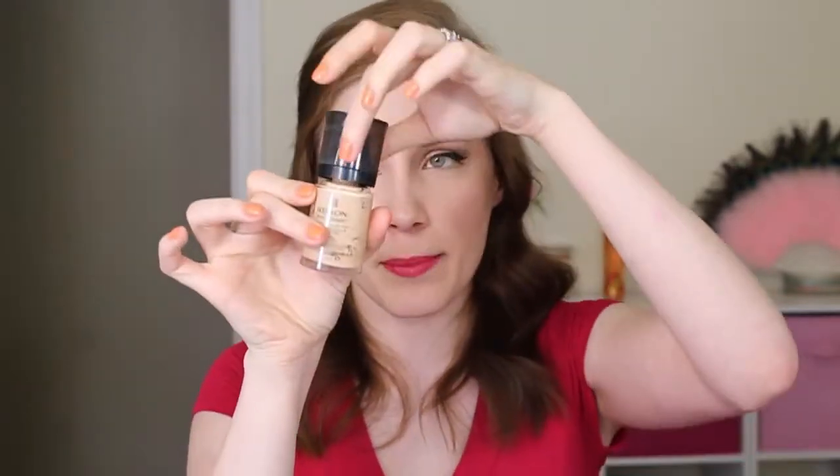Up next is a foundation — this is my Revlon Photo Ready Foundation in 003 Shell. I was obsessed with this when I first started my channel, so you guys probably saw it a lot. It's definitely more of a summer foundation than a winter foundation because it's very dewy and has a little bit of shimmer to it. I'm almost out of it — I actually pop the cap off with a butter knife so I can get down to the rest of it. I think this is amazing if you have dehydrated skin or really like a very dewy, glowy finish. It's about a medium coverage. I don't know if I'll grab a new one because there are so many other foundations I want to try, but I have been using this one a ton.